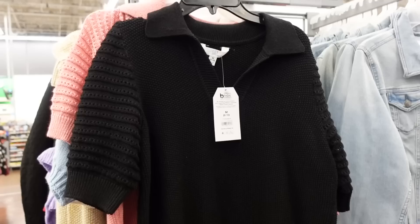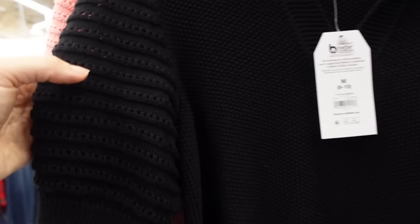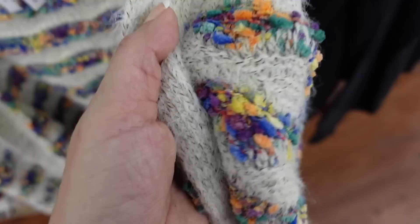Also seeing these polo sweaters from Time and True. These have that ribbed collar, v-neckline, textured detail through the sleeve, and ribbing that gives you a balloon look. Relaxed fit through the body with ribbing at the bottom. They're $16.98 in the black, also comes in pink and ivory.